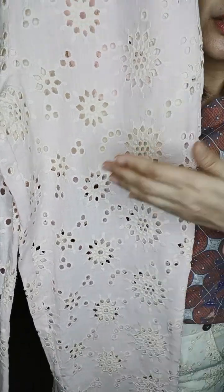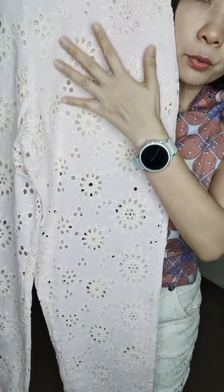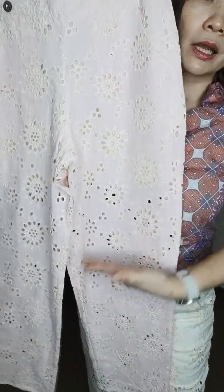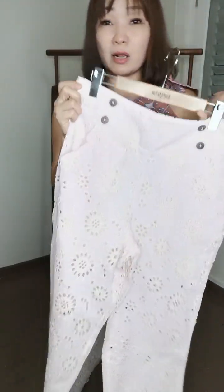These are eyelet pants — look at these beautiful eyelets! They are peekaboo, but I've done the lining from the top down to about this part, and below that it's peekaboo. So it's still very comfortable and very cool to wear even in our weather.